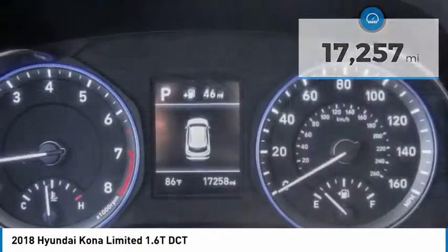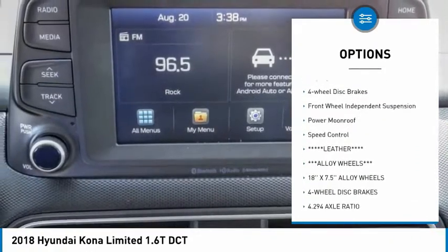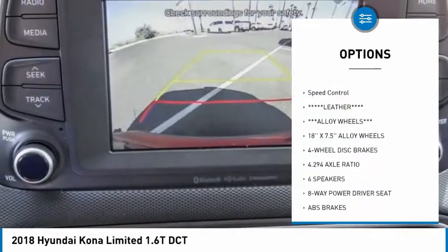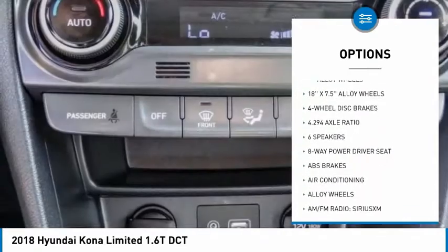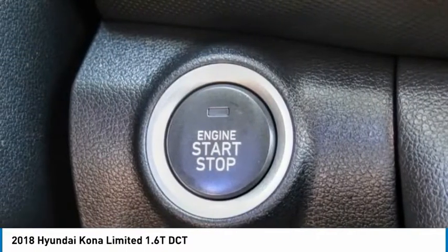Here are some of this vehicle's great options: electronic stability control, alloy wheels, brake assist, traction control, remote keyless entry, fog lights, four-wheel disc brakes, front-wheel independent suspension, power moonroof, and speed control.